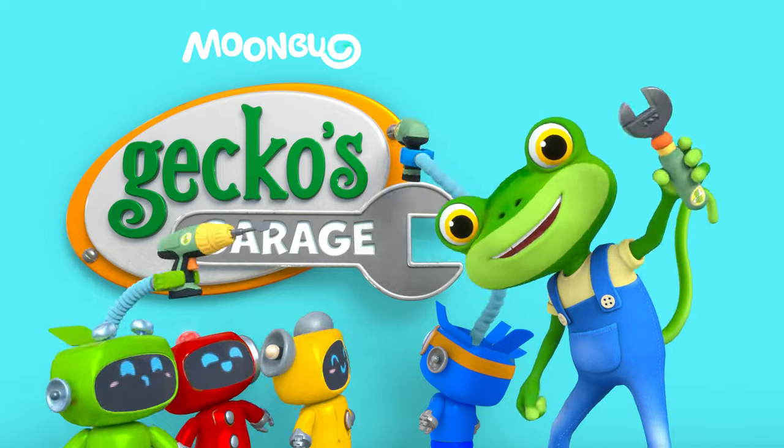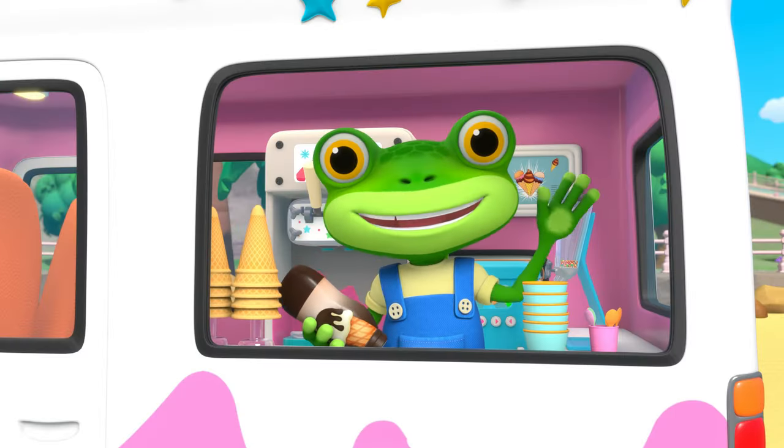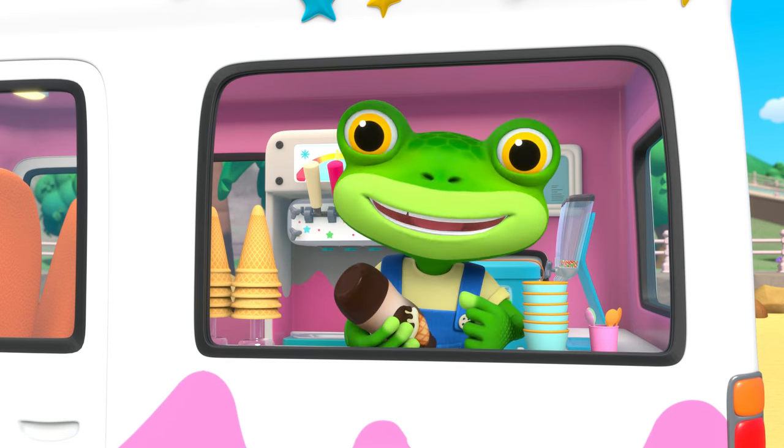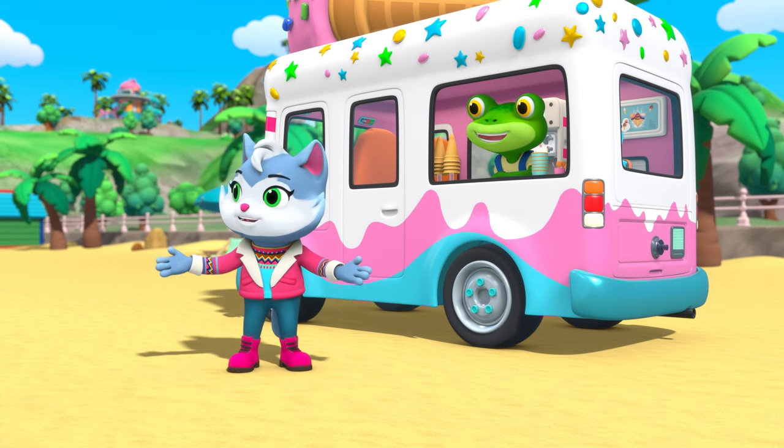Gekko's Garage — Time to Fix! Hello everyone! We're at the beach, cooling off with some ice cream. But we're not the only ones here.